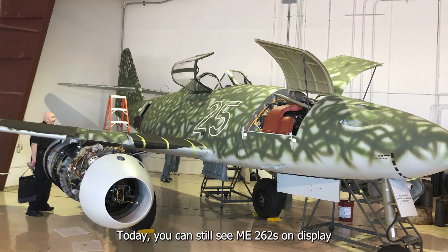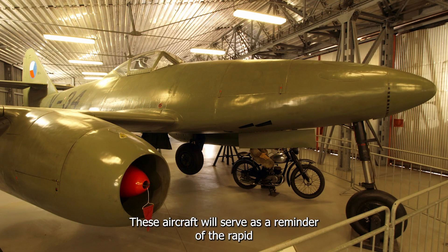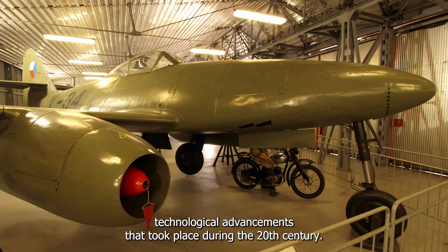Today, you can still see ME262s on display in aviation museums worldwide, a testament to its enduring legacy. These aircraft serve as a reminder of the rapid technological advancements that took place during the 20th century.